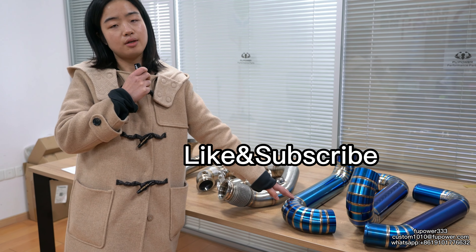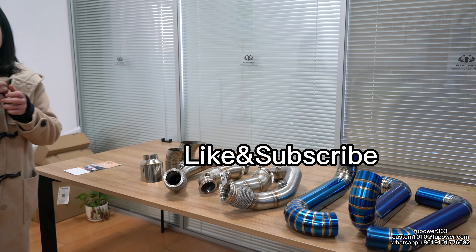This is our titanium exhaust pipe. Thanks for tuning in.